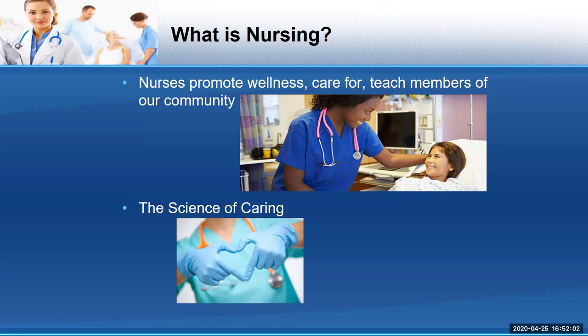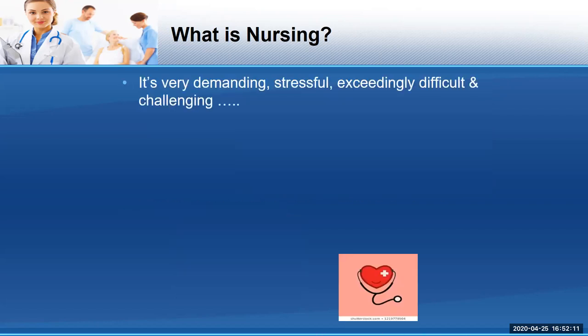You have to think about whether you can be around people who are going through difficulty. With that said, nursing is very demanding, stressful, and exceedingly challenging, because most of the time you're working with people during the worst time of their life. So it's not for everyone. Witnessing patient suffering is really difficult. But on the flip side, it's extremely rewarding — you can imagine how rewarding it must be to be with someone at their lowest point and help them onto the pathway to healing.